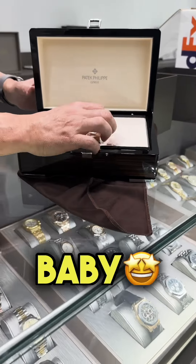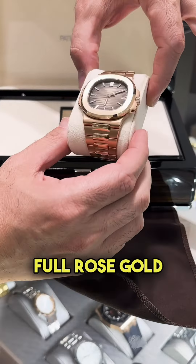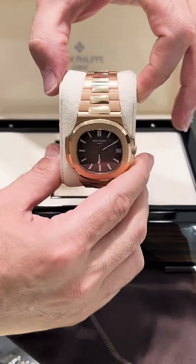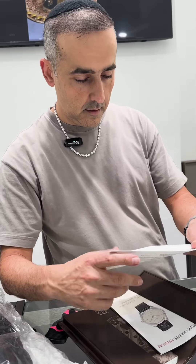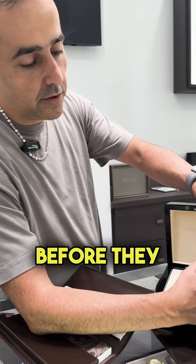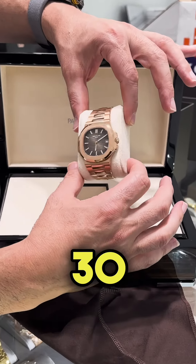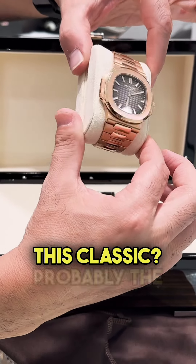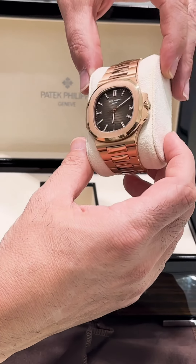Oh yeah baby, this one is the 5711 full rose gold with the latest movement. Available at Gluxe, this one is 2021 — this is the last year they've been doing this before they discontinued it. So this is the latest movement, 26-330. Anybody would like to have this classic? Probably the slickest Patek in rose gold that's available — we got it.